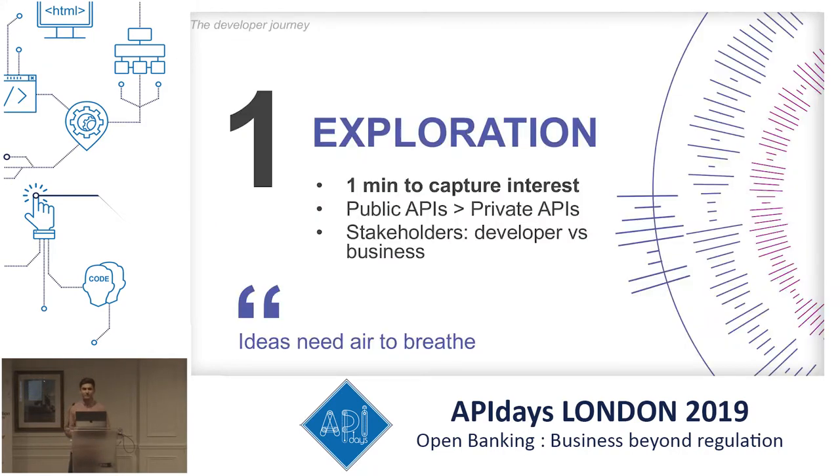With excellent exploration, you've got about one minute to capture their interest. If they land on your page they're going to want to know what your APIs are actually offering. This is why I'm a big fan of public APIs over private APIs. I've been in places where you'll see the public APIs — the open banking ones — but there are more interesting private APIs which you don't know about unless a particular company taps you on the shoulder. I don't believe in private APIs. I think public APIs are better.